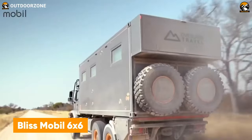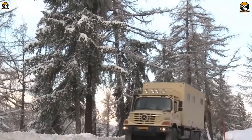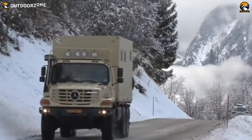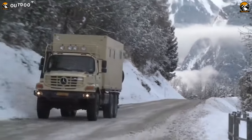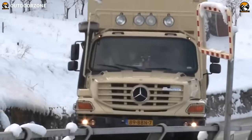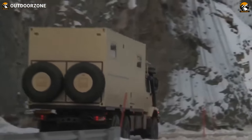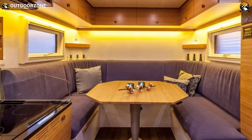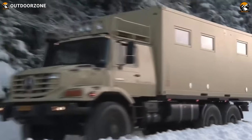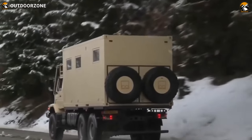Experience a well-balanced blend of luxury and top-notch performance on the trails with the Bliss Mobile 6x6. Although the expedition vehicle is available in many different models, the 20-feet unit was chosen for its versatility over every technical terrain. Based on a 6x6 Mercedes-Benz Zetros, this expedition vehicle can do some really great jobs on every kind of terrain. The interior also offers selectable options so that users can have it done according to their preferences, and just like most others, it comes with all the home-like amenities for your adventures.